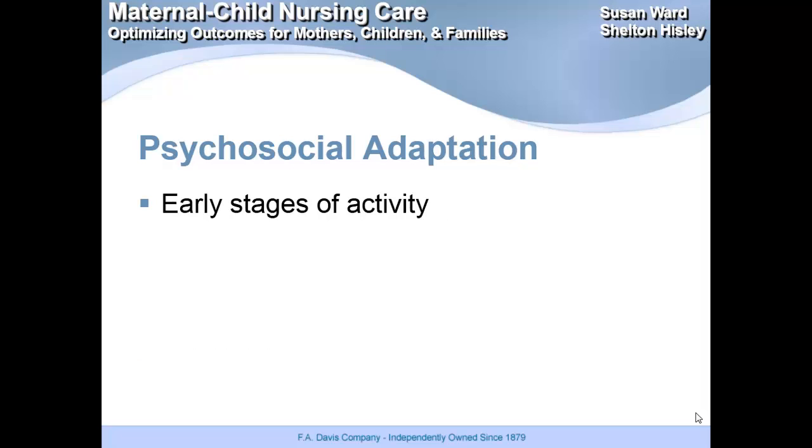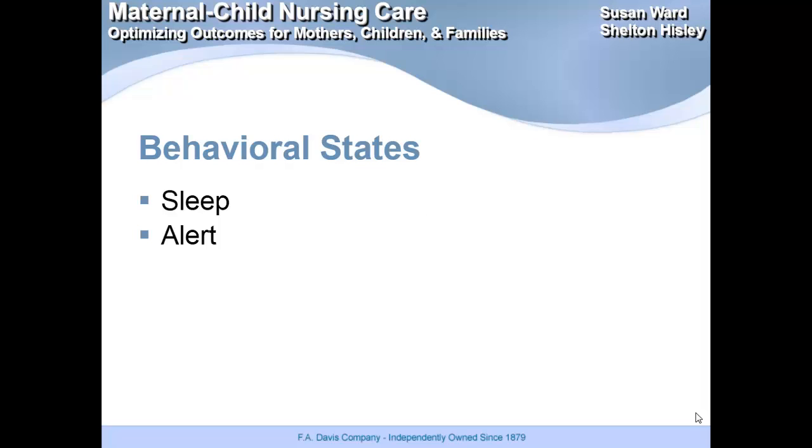Psychosocial adaptations: the early stages of activity. First, they're going to have that period of reactivity — they're going to be alert right away after birth, kind of wondering what's going on. Then 30 minutes to 2 hours after birth, they're going to get tired and want to sleep, so they'll have that period of inactivity. Then they'll sleep for a while and get up again, usually wanting some food and crying. Behavioral states: babies have a sleep-alert cycle. During their sleep cycle, they do have REM cycles. Then their alert stage is when they're wide awake, active, and crying.